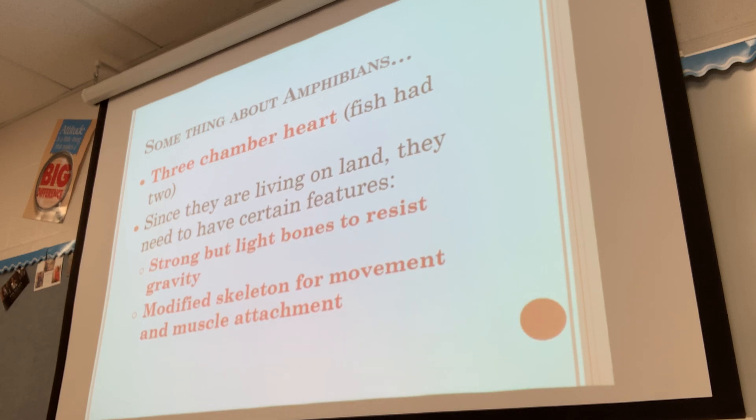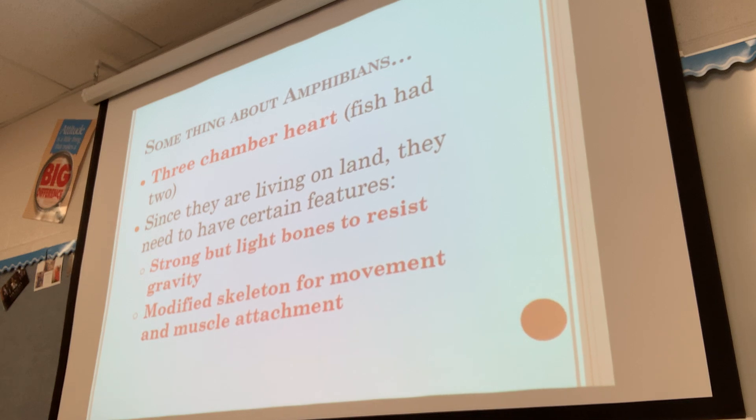With a three-chambered heart, blood comes into one side, leaves the other side, and there's a chamber where the two bloods kind of mix together. This isn't completely efficient because the oxygenated blood and the deoxygenated blood get mixed up. So there's still a mixing of oxygen and no-oxygen blood, which makes it not super efficient, but better than a two-chamber heart.